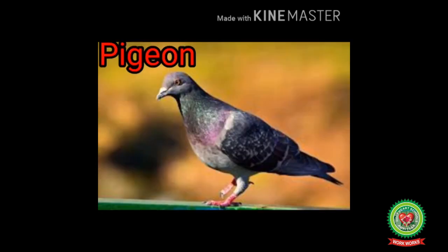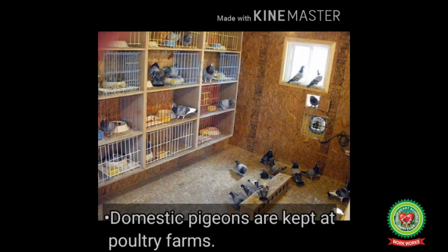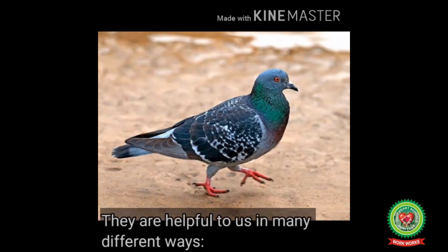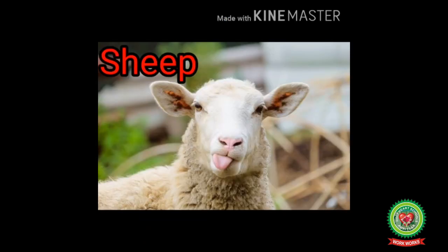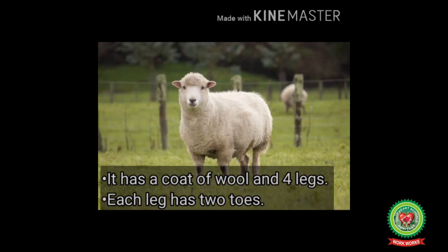Next, let's talk about pigeon. It is both a pet and domestic animal. Domestic pigeons are kept at poultry farms. They have a small beak, short neck, two feet and two wings. They are helpful to us in many ways: they are reared for meat, and some people keep them for racing, flying or for show.